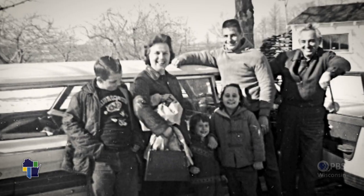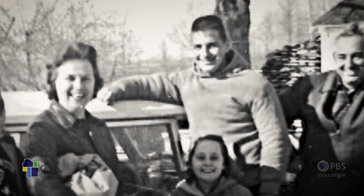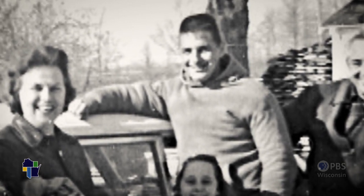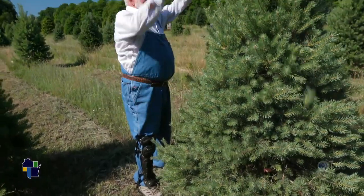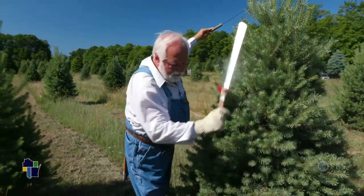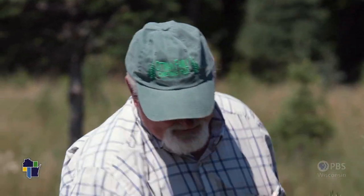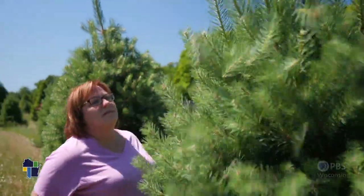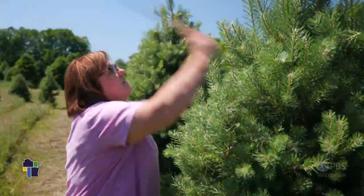Ken and his siblings grew up in the Christmas tree business. From the day I could use a jackknife and open up a Christmas tree, I worked in the Christmas tree business. It led to his decision to become a forester and buy two more tree farms. His brother also owns two farms, and his sister runs the Door County family farm as a choose and cut. It is fun — the same people come year after year, and you get new people every year, but you have your regulars.